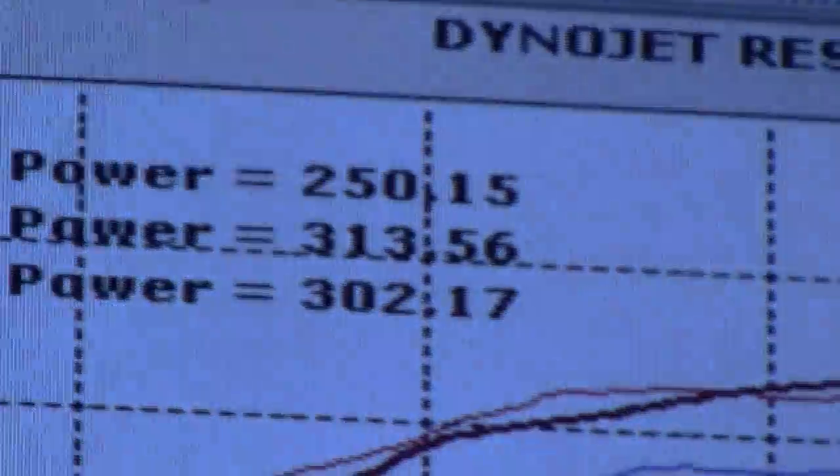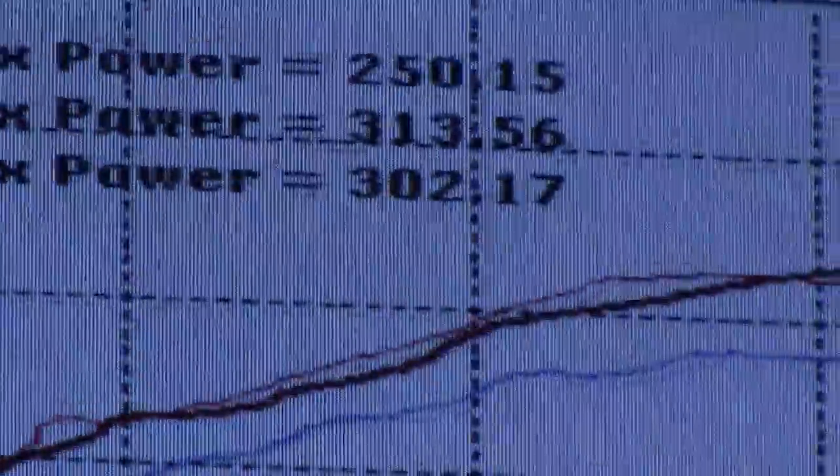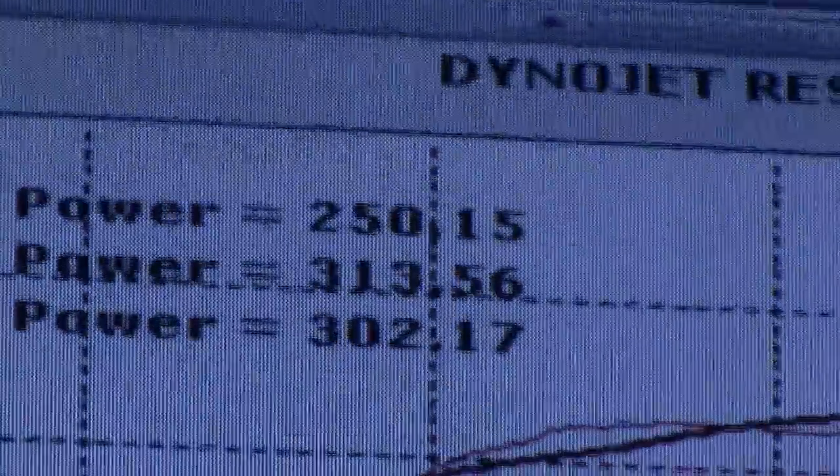So stock 250 — that's just with a cat-back and drop-in air filter, right? Cobb 302, with the Pro-Tune 313, and you make a lot more power up top at the top end. That's where we're making most of the power, after 6500 RPMs.